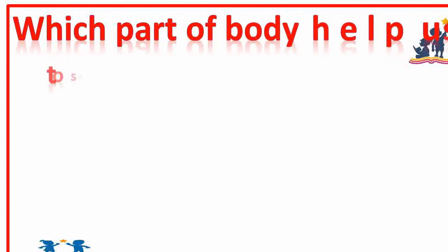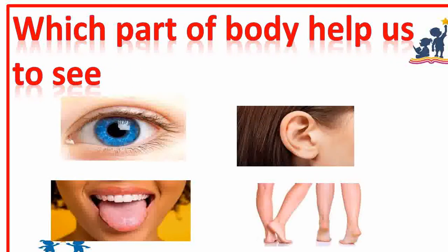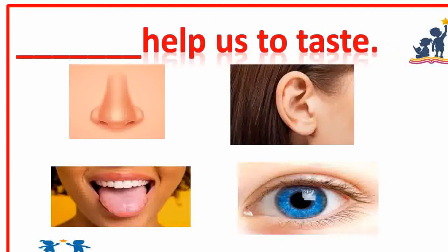Which part of the body helps us to see? Eye. Does help us to taste? Tongue helps us to taste. Very good.